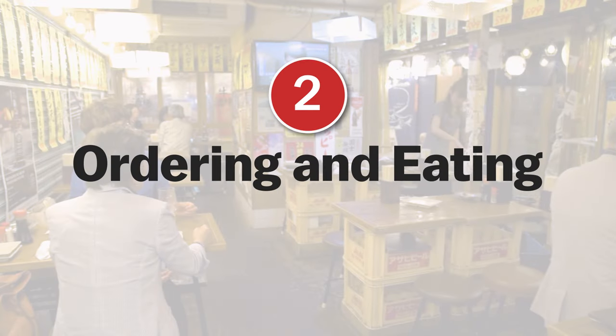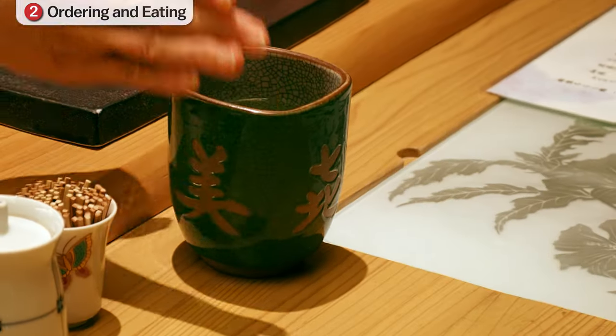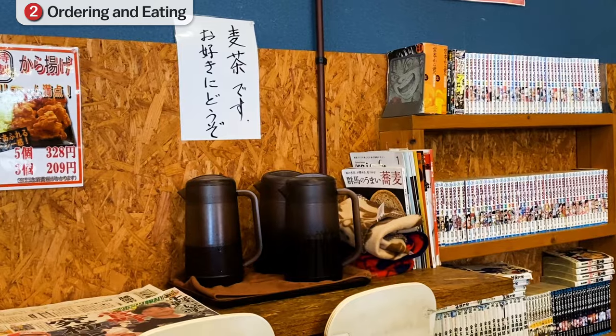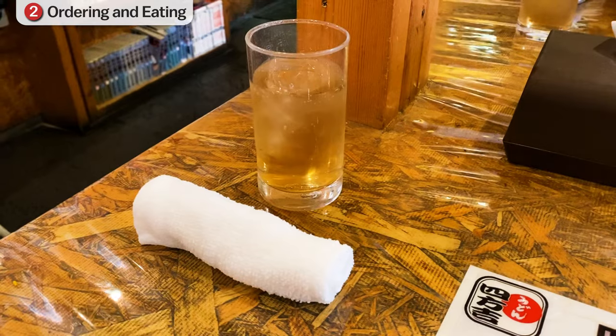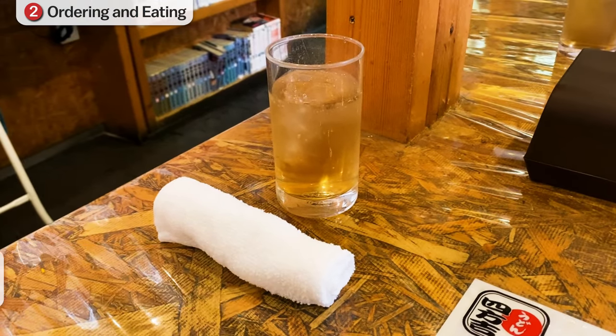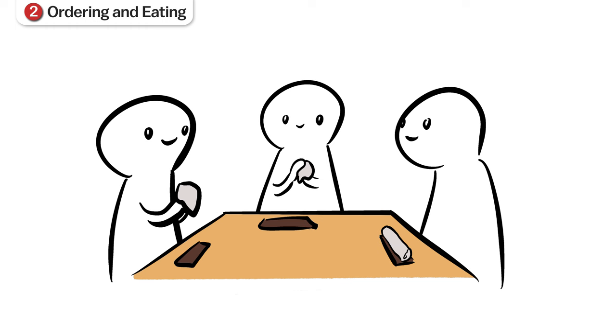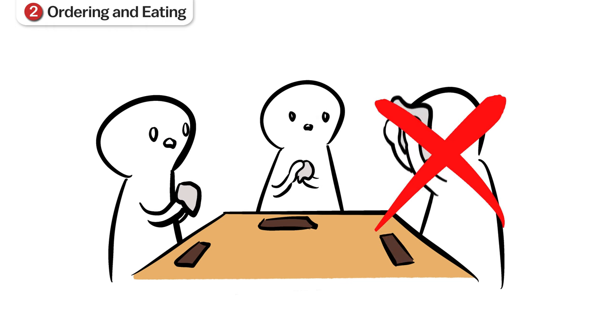Once seated, each diner is usually served a free glass of water or tea. If that is not the case, free water or tea is available for self-service somewhere in the restaurant. With the glass of water, you will also be given a wet towel called oshibori, which is used to clean your hands before eating. It is not good manners to wipe your face or other body parts with your oshibori.